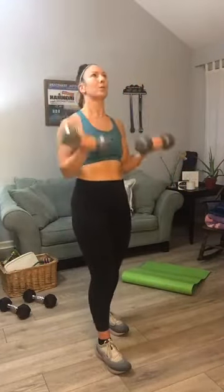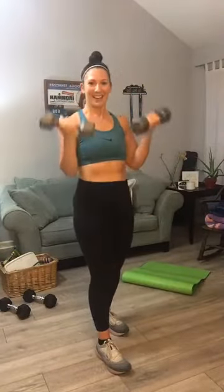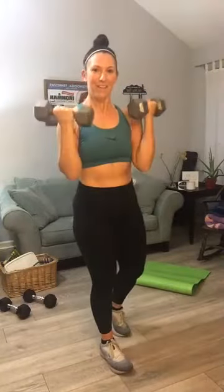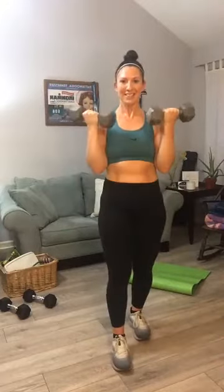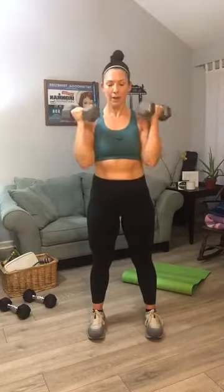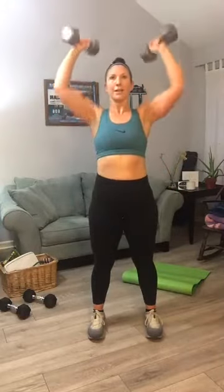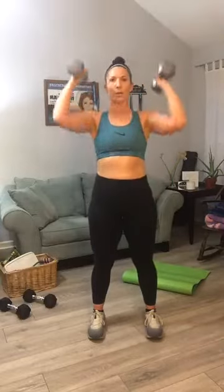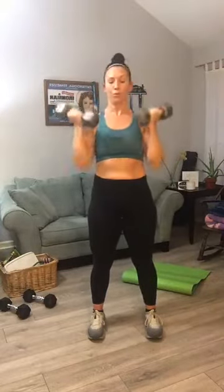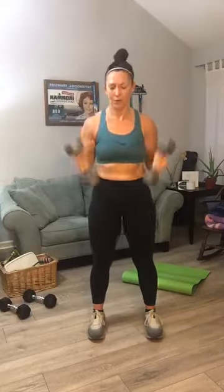Curl and press for 15 — fingers forward. One, two, three — I may have picked up something too heavy, four, five, six, seven, eight, nine, ten, five more. Five, four, press, three — oh man, two, one. Man, I gotta set those down for a second.